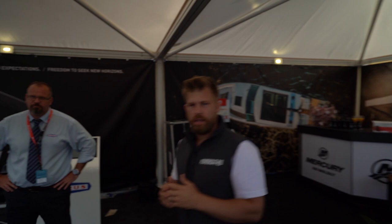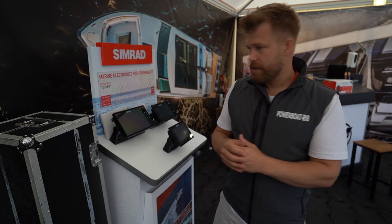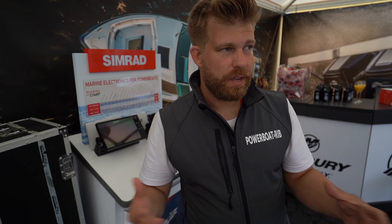As you've seen on our Axopar 28 with our Mercury 300 V8, we run Simrad and Mercury are partnered with Simrad to bring you Vessel View. You can pick any one of these screens — whether it be a Go, an NSS, or even the larger stuff like our glass helm — and you can overlay your engine data really easily. It gives you all the data that you need.